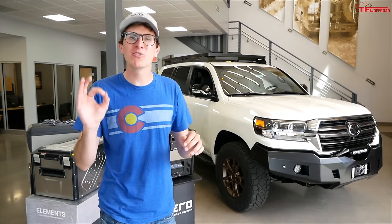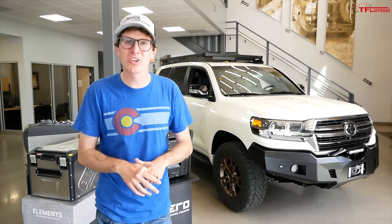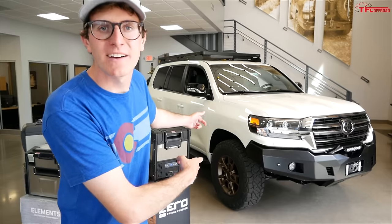Have you guys ever wondered what a $146,000 Land Cruiser looks like? Me too. Oh, there's one right there.